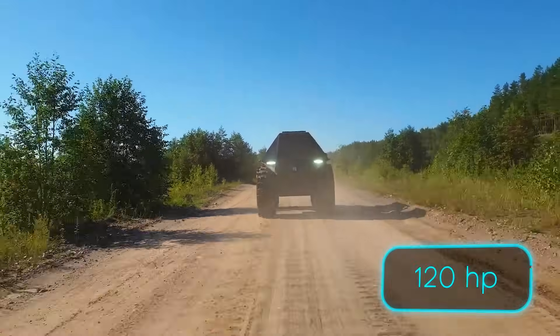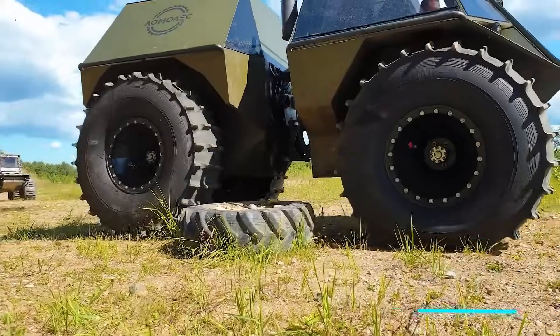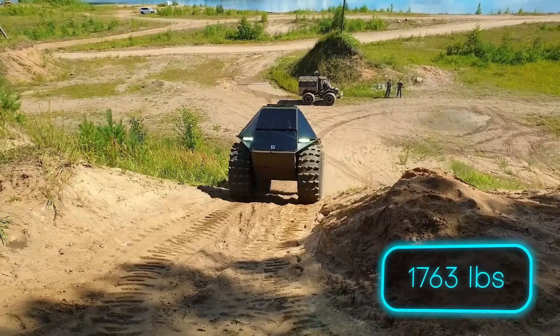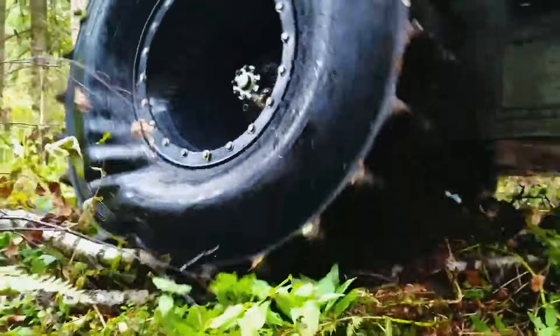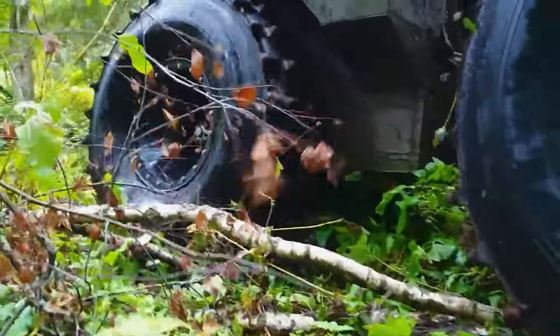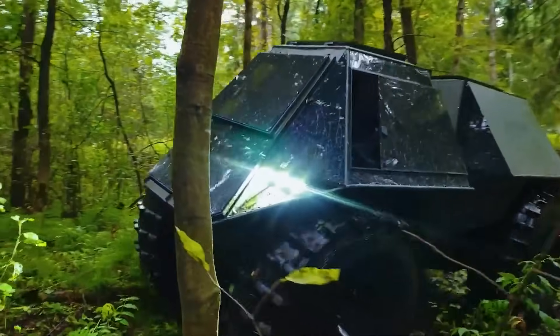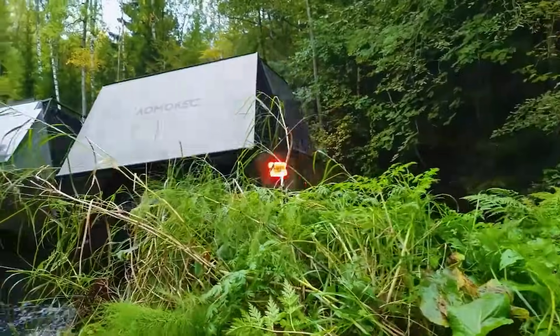With 120 horses under the hood, this gas-powered beast hits a thrilling 45km per hour while carrying a whopping 800kg. The Etrina doesn't just conquer challenging terrains, it dances over them with style and grace. It's not transportation, it's a glimpse into the future of off-road exploration. Get ready to leave conventional vehicles in your snow dust.